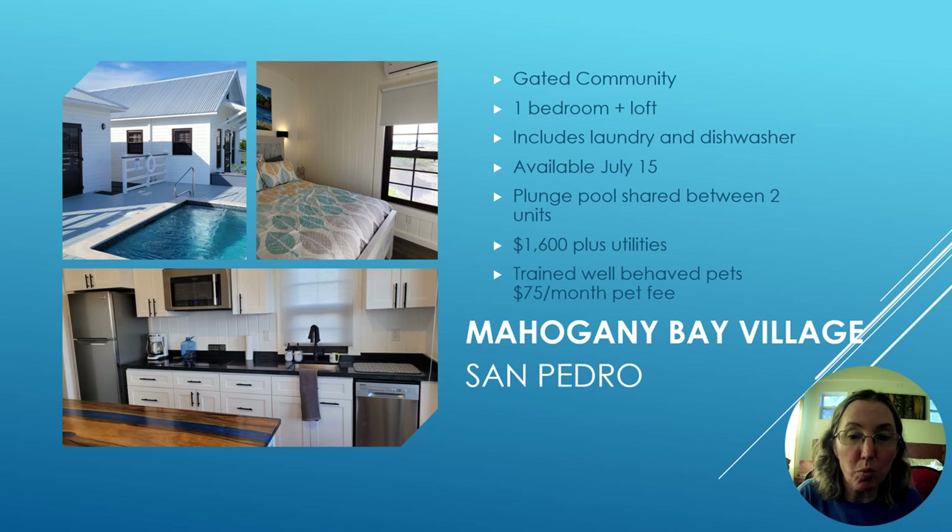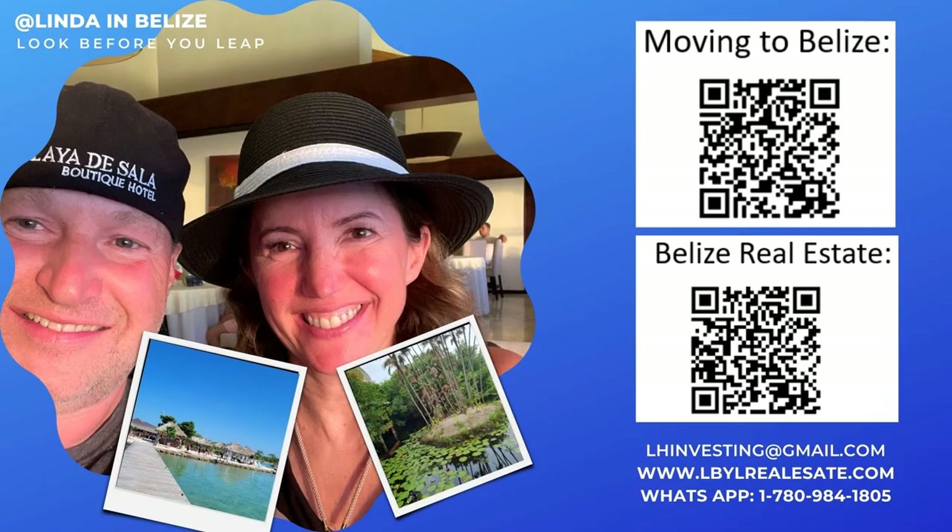If you'd like to be in a gated community, this one-bedroom in Mahogany Bay Village also has a loft for extra space, laundry, and a dishwasher. Available July 15th, it goes for $1,600 a month plus utilities. You can see the shared plunge pool between the two units. Well-trained pets are welcome at $75 a month. There is also a small guest house available as needed for an additional $1,000 a month — I've had people rent both homes, but I'm keeping the smaller one for my own visits or for main tenants when family comes to stay.